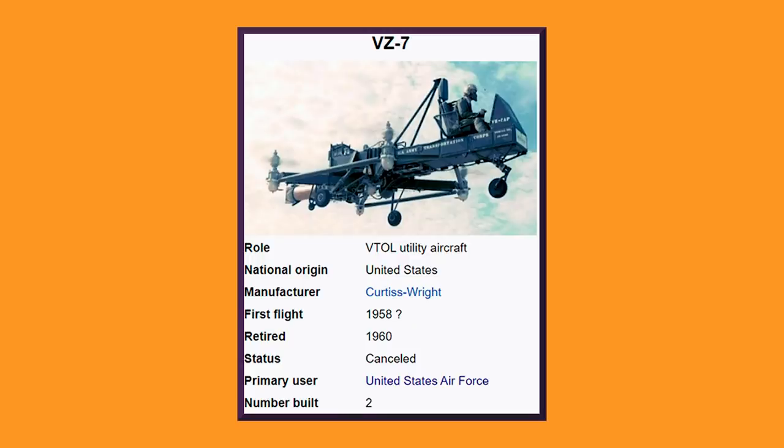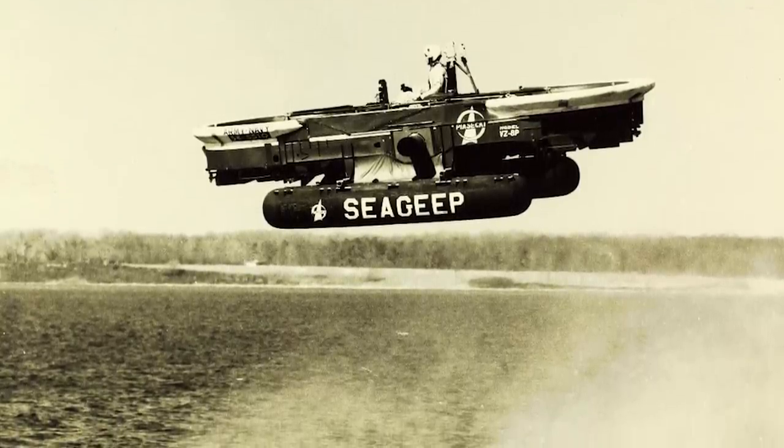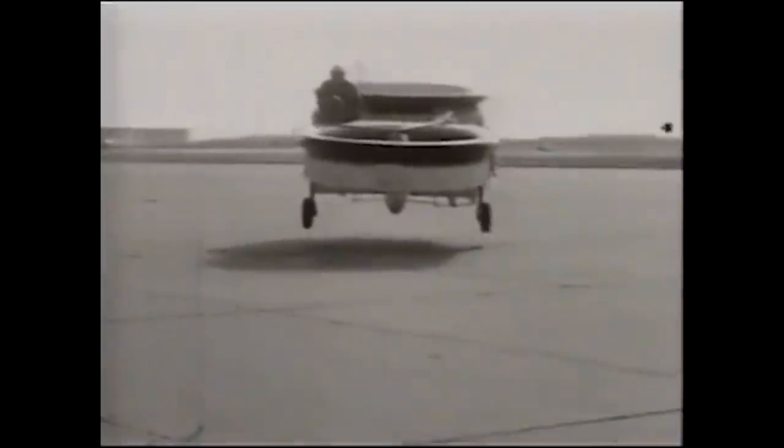Test flights for the VZ-7 were promising, but the craft didn't meet the standards that the army were looking for and so it was sent back to the manufacturer. There's very little information on most of this other than that it was real — to give you an idea, Wikipedia lists the test flights of the VZ-7 as 1958 with a question mark. It gets even more confusing because the VZ-6 supposedly had its first test flights in 1959, despite it being earlier in the series. The last model in this competition was the Piasecki VZ-8, completed in 1959. Returning to the two-rotor model of the VZ-6 and improving upon it, it also made space for a crew of two, so the pilot could have a co-gunner.